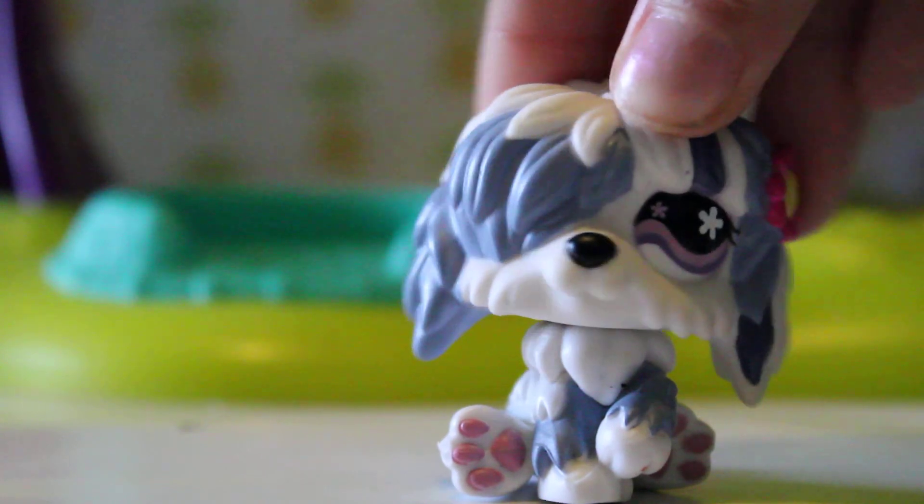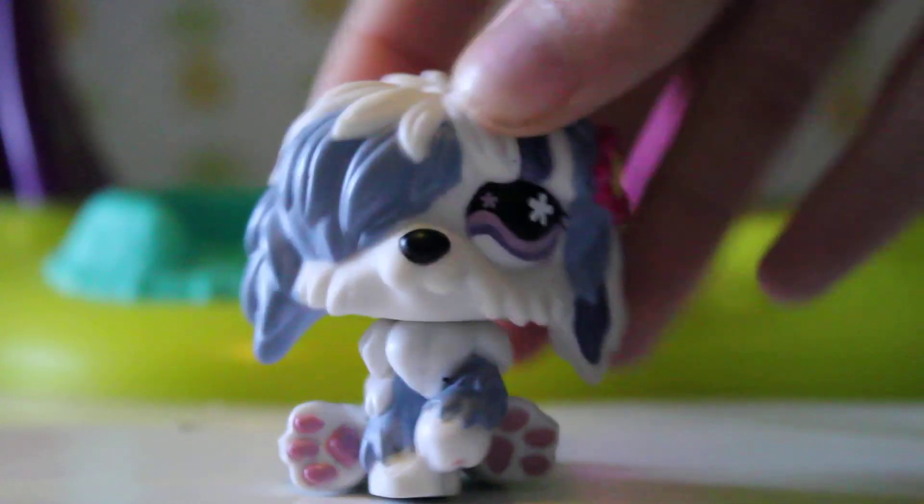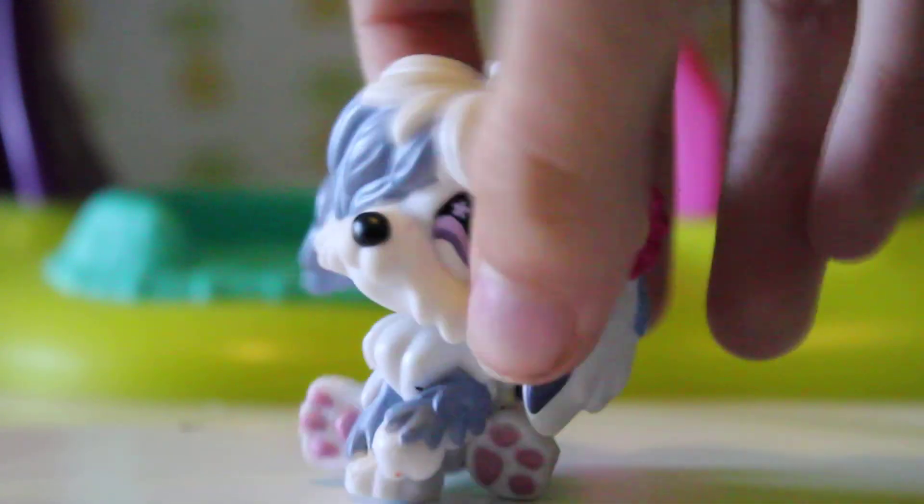She's so cute, oh my god, I'm in love with her. Thank you so much. So that's the first pet — let's grab another one!